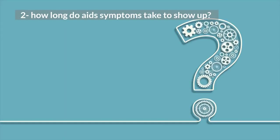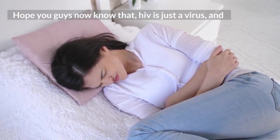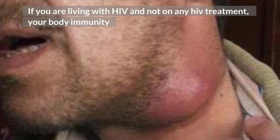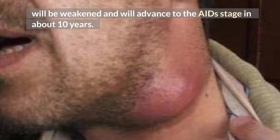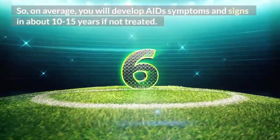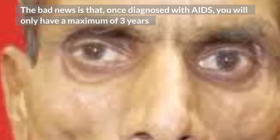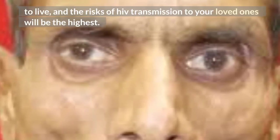How long do AIDS symptoms take to show up? HIV is just a virus, and AIDS simply means a group of signs and symptoms, or a syndrome. If you are living with HIV and not on any HIV treatment, your body immunity will be weakened and will advance to the AIDS stage in about 10 years. On average, you will develop AIDS symptoms and signs in about 10-15 years if not treated. The bad news is that once diagnosed with AIDS, you will only have a maximum of 3 years to live, and the risks of HIV transmission to your loved ones will be the highest.